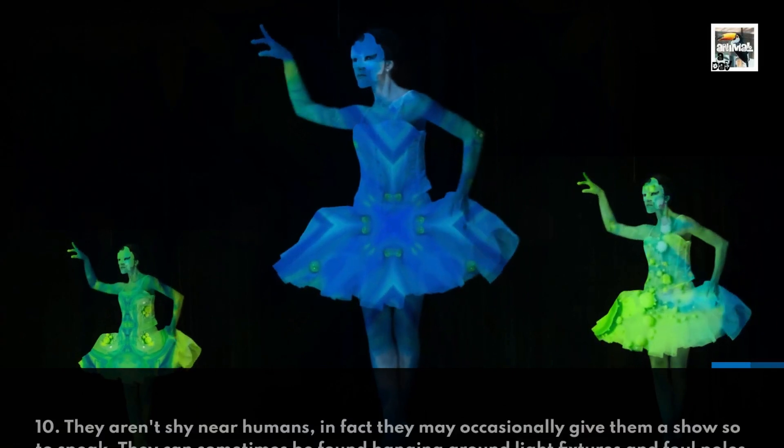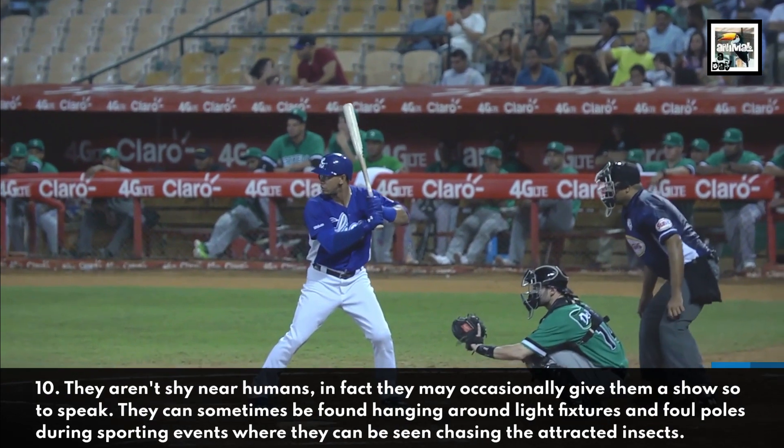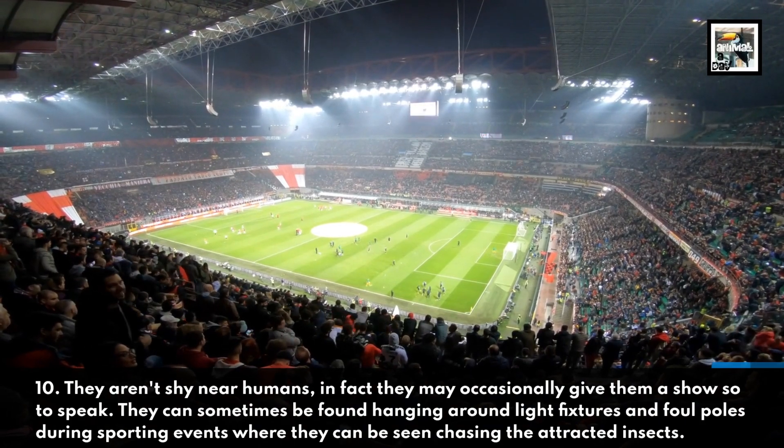They aren't shy near humans. In fact, they may occasionally give them a show, so to speak. They can sometimes be found hanging around light fixtures and foul poles during sporting events, where they can be seen chasing the attracted insects.